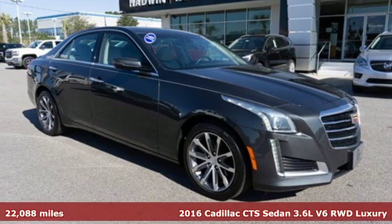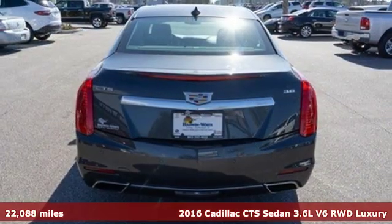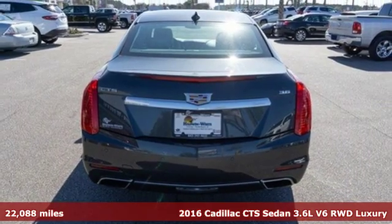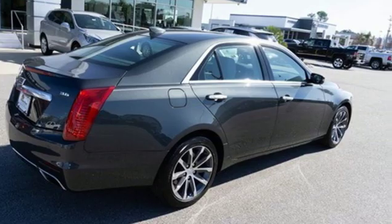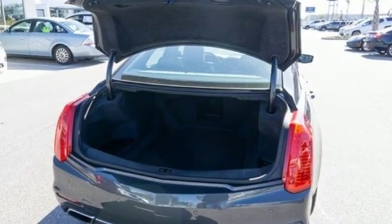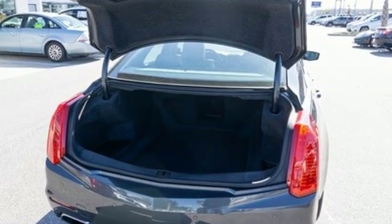Here's a 2016 Cadillac CTS Sedan. One look at this masterpiece sets the expectations high. One drive in this CTS and expectations are exceeded. It comes with the features you need, and better yet, want.